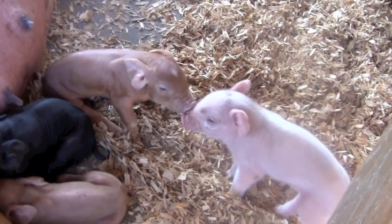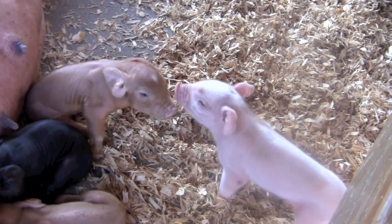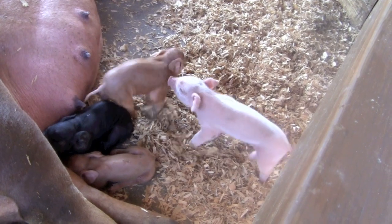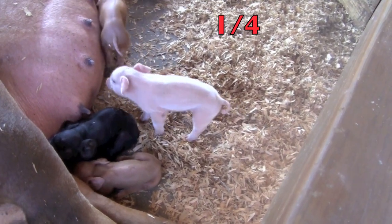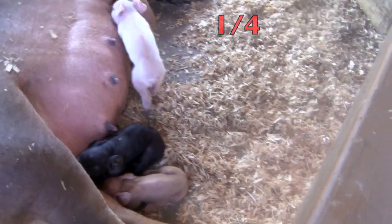Let's look at these cute little piglets. What fraction of these piglets are white? Did you say one-fourth? Because there are four piglets and one is white, so it's one-fourth.